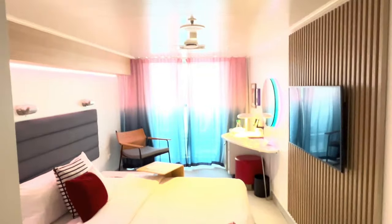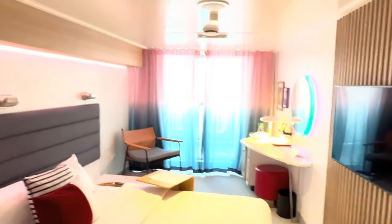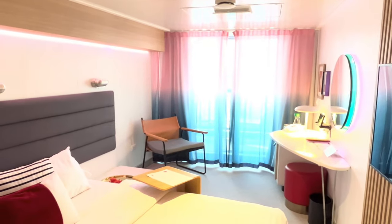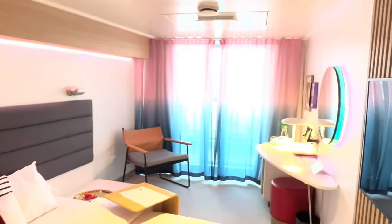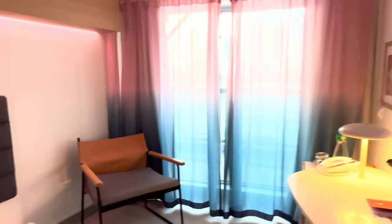Welcome to cabin 9062 Alpha on the Scarlet Lady. As soon as you open the door, the outer blackout blinds open up letting the sunshine in. This would be called a studio cabin because there's no couch — well, actually the bed turns into a couch — so this is a standard sea terrace cabin. Very nice.